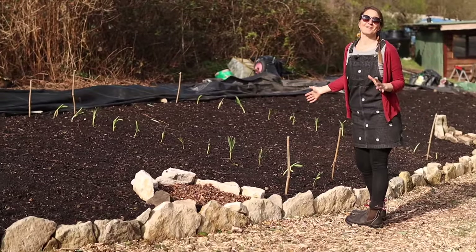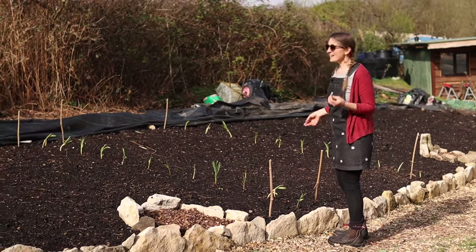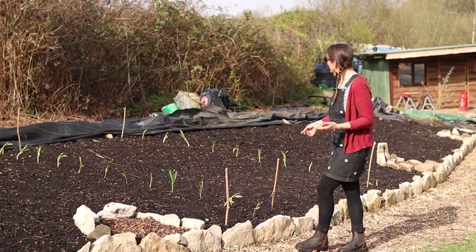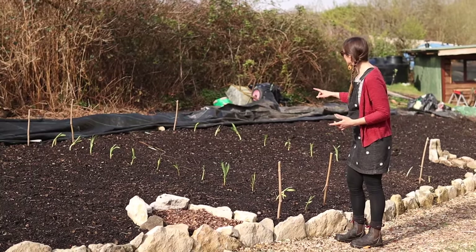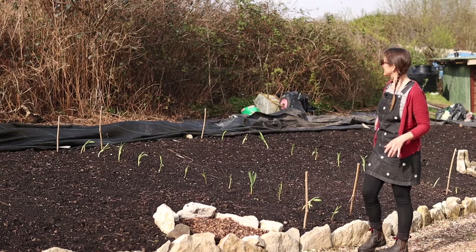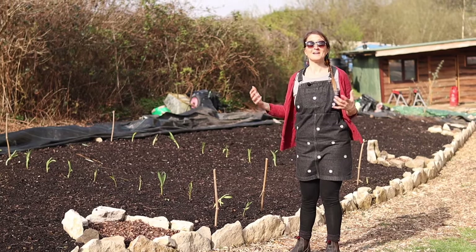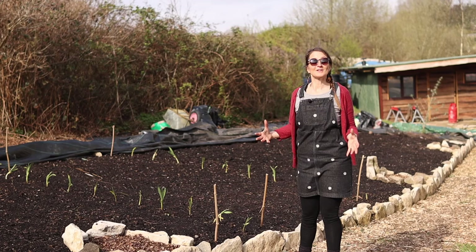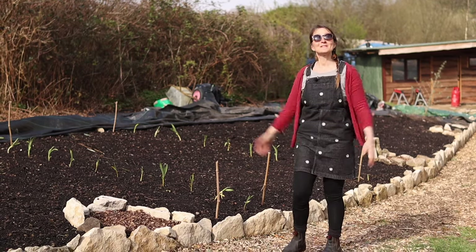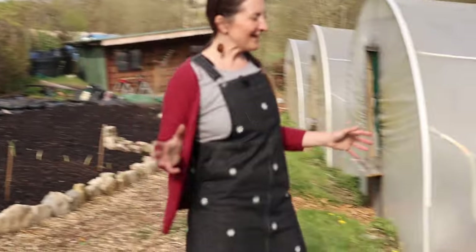We thought we were going to lose a lot of our elephant garlic last year because we had difficulty drying it in the damp conditions, and we'd actually thrown a load of it in the bush to break down because we didn't think it was any good. Dan spotted the other day that it was all sprouting, so — a bit of an experiment, it's late going in — he's put some of the elephant garlics into this bed as well. We're just going to see what happens; it might be that we just use it a bit like a spring onion and slice it up if it doesn't form properly, because elephant garlic does need a really long time in the ground to form its massive bulbs. Hopefully we'll still be able to make use of what we thought was a lost crop.